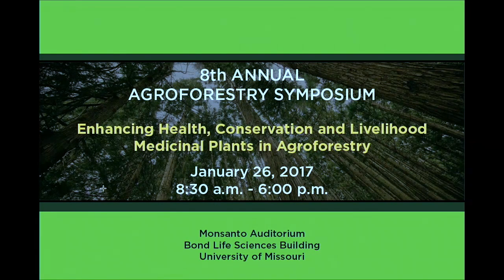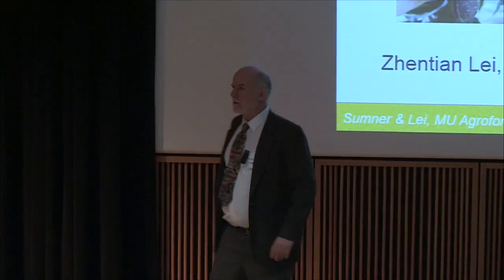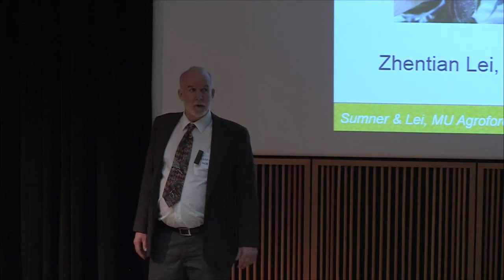I'd like to introduce our next speaker, Lloyd Sumner. He is with the Metabolomics Center here at the University of Missouri. He's recently joined the university, about a year ago, and so we're very excited to have him today as a speaker. It's a very exciting area of work.